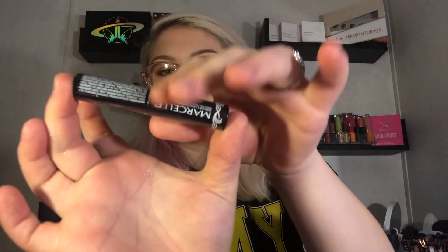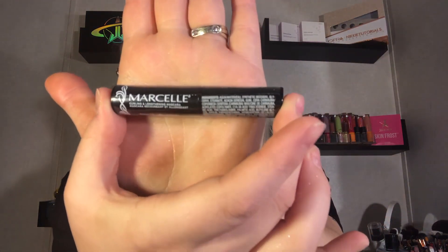Next we have a Marcel curling and lengthening mascara in shade black. I'm not going to open this since I already have quite a few mascaras open. The retail value for the full size is $15. Personally, I don't see the point in spending money on high-end mascaras because drugstore mascaras do the trick perfectly fine — you can find them for $6.